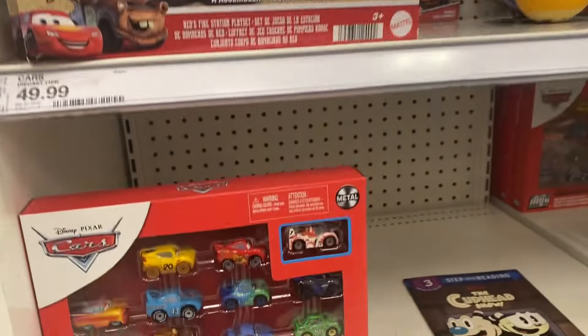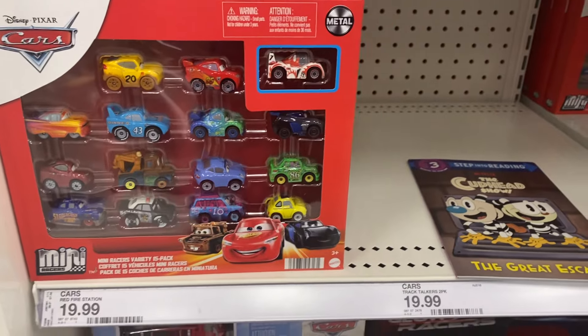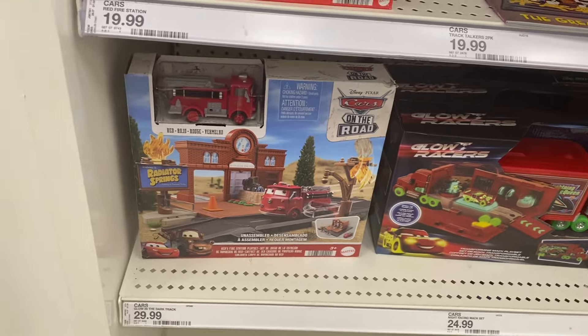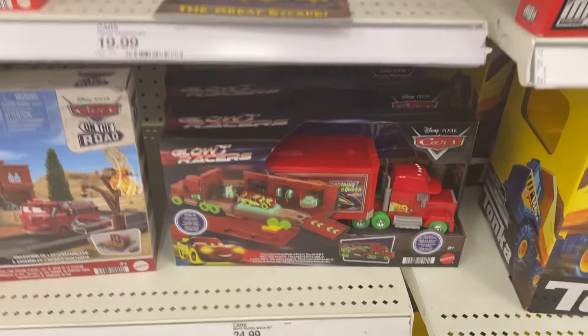We have our Disney Cars section — it's just cute. The whole mini car set for only $20. There's a Cars on the Road set, a glow racer, and Lightning McQueen — that one looks a little different.